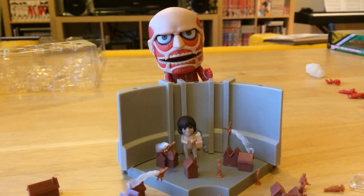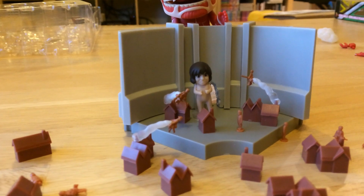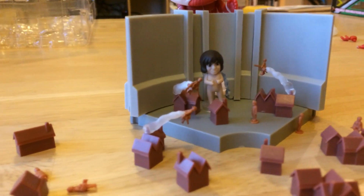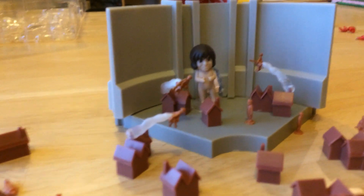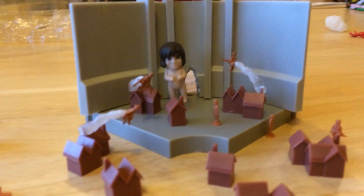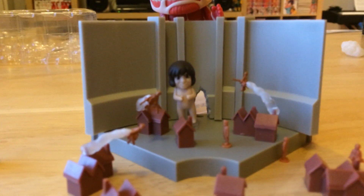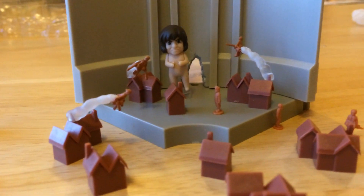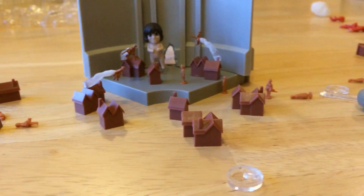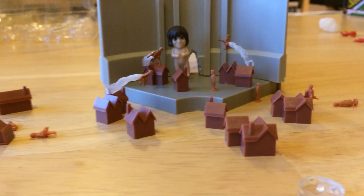So here we have the Colossal Titan attacking the wall. We've got one of the smaller Titans, and then we have some of the Survey Corps — we'll just call them the Survey Corps kids, the stars of the show — protecting the city. There's a normal human just kind of chilling, waiting to be eaten. And of course you've got the hole in the wall. Zoom out a little bit and you can see I didn't quite put everything in the set yet — there's still a ton of pieces, a lot going on.